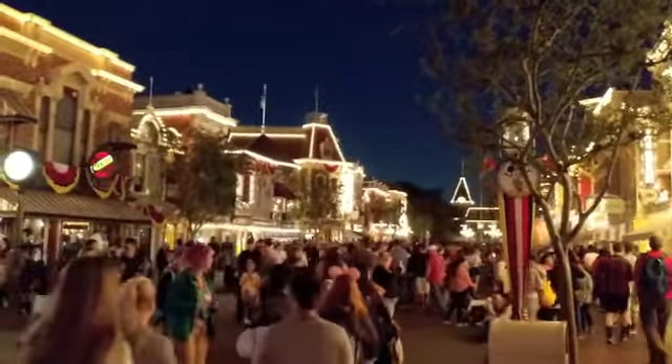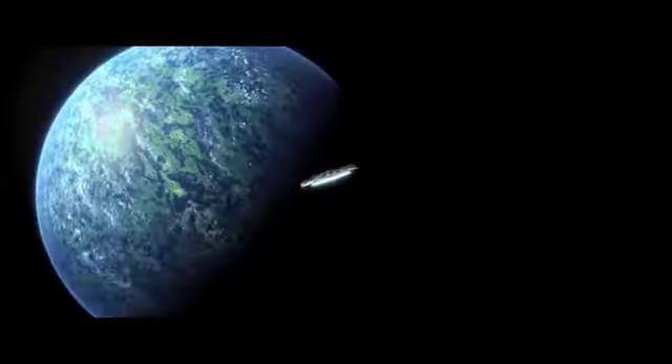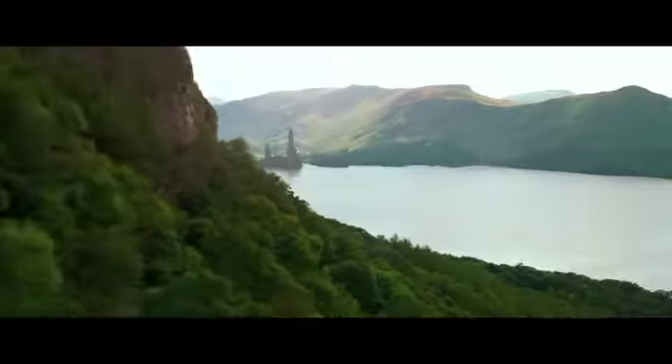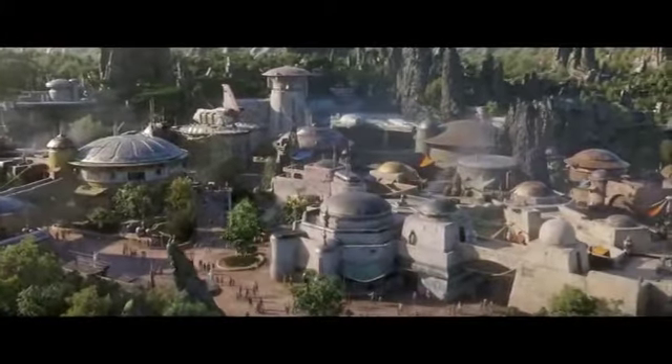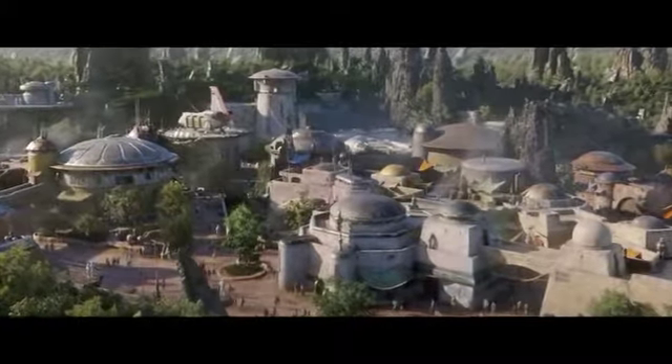In addition to having admission for the Disneyland park, guests will need to make a reservation at no additional cost at Disneyland's main website beginning May 2nd. Be aware that once visiting this website, you will need to create an account, which is also free, in order to make a reservation to visit Galaxy's Edge.